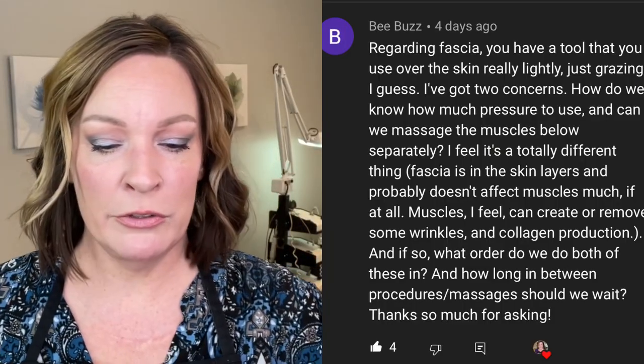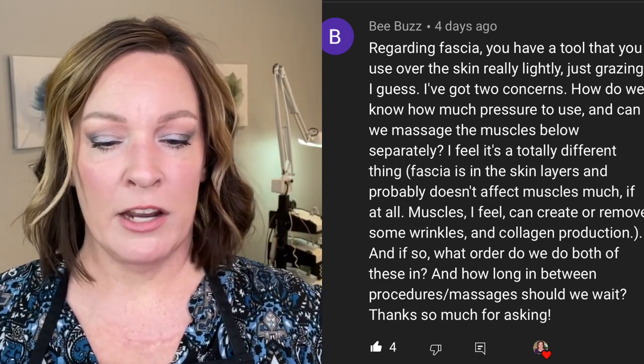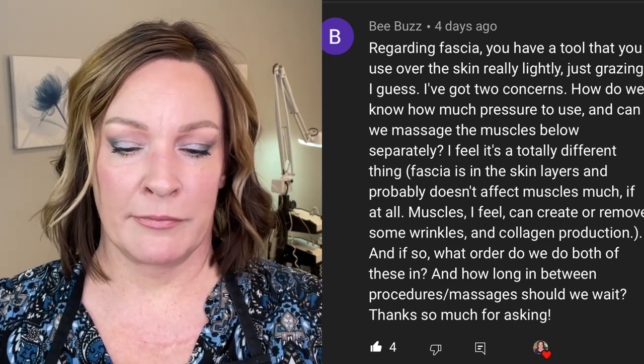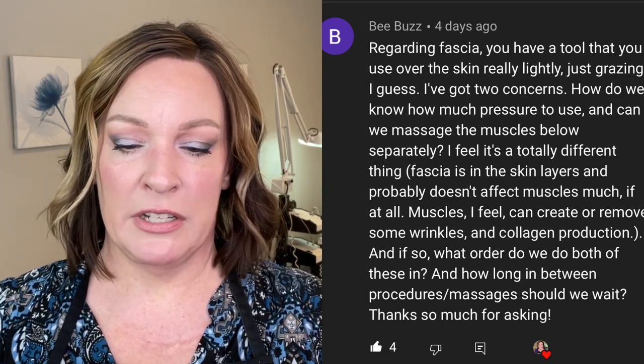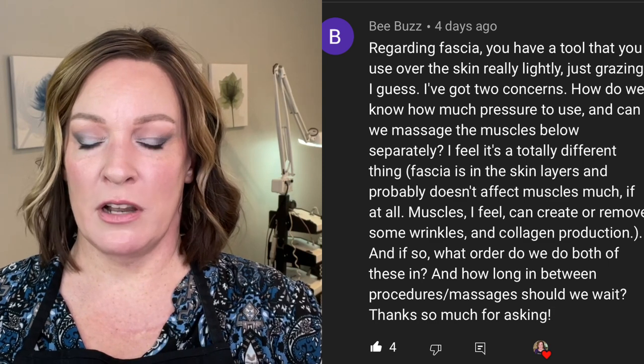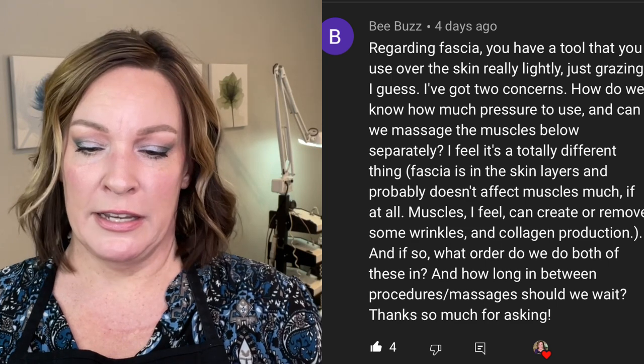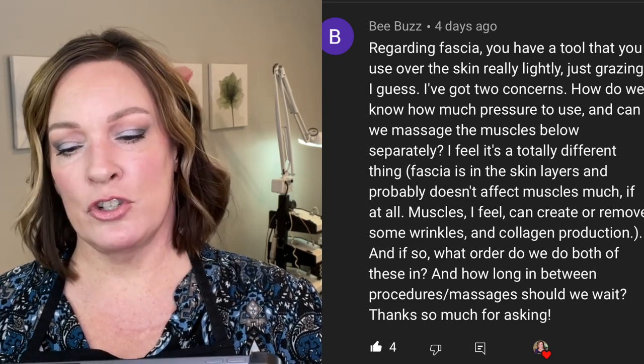This first question comes from B Buzz, regarding fascia: 'You have a tool that you use over the skin really lightly, just grazing. I've got two concerns — how do we know how much pressure to use, and can we massage muscles below separately? I feel it's a totally different thing. Fascia and the skin layers probably don't affect the muscles much, if at all. Muscles can create and remove some wrinkles and collagen production — if so, what order do we do both of these in, and how long between procedures should we wait?'